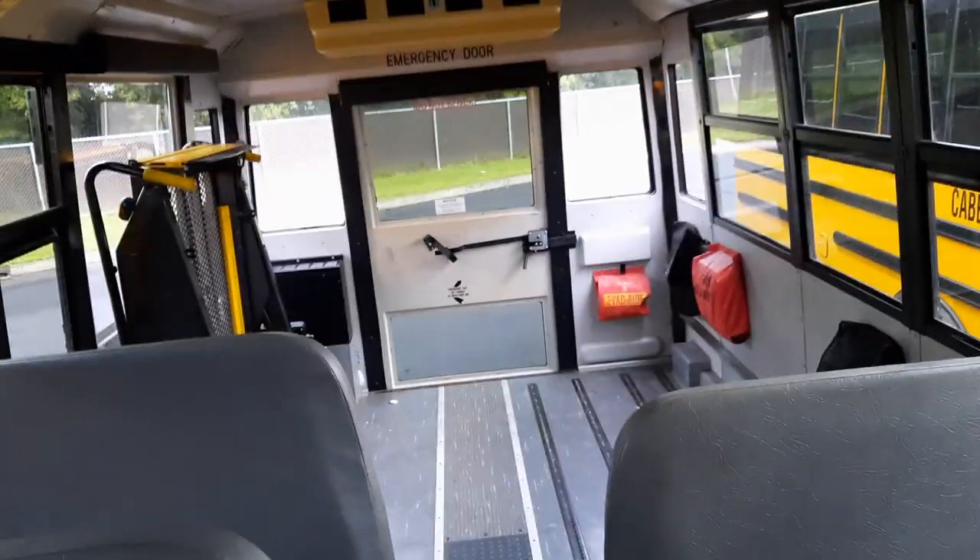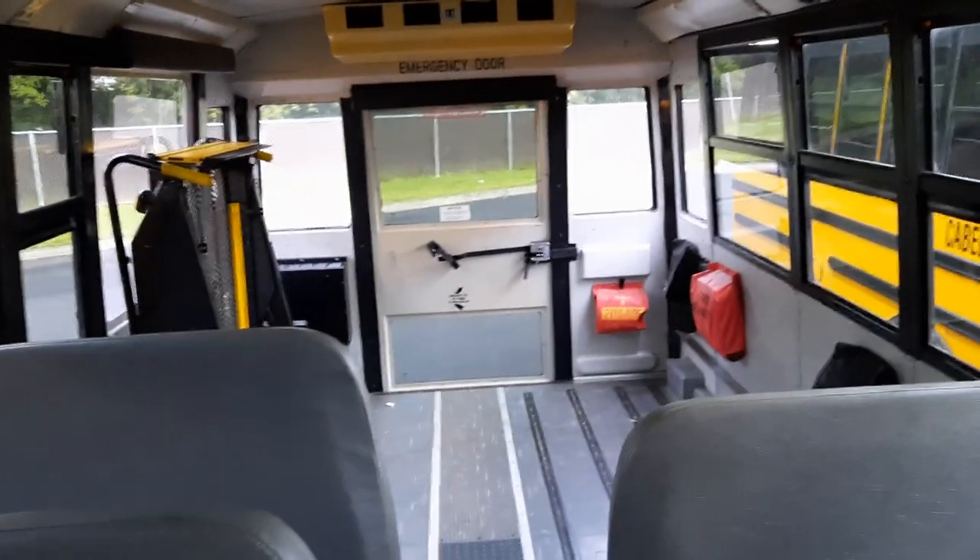It was retired at the end of late last school year, or over the summer sometime. I was really hoping to be able to get to drive one of these, but I guess not.